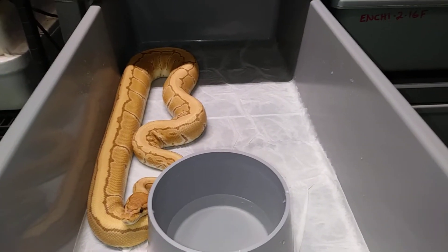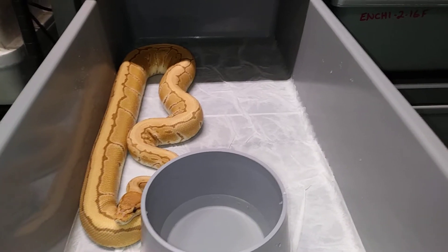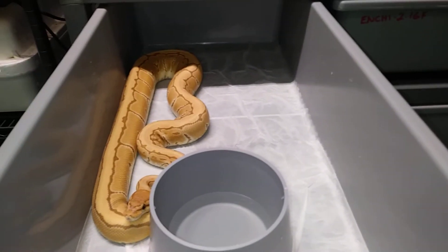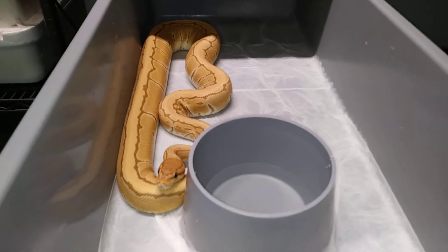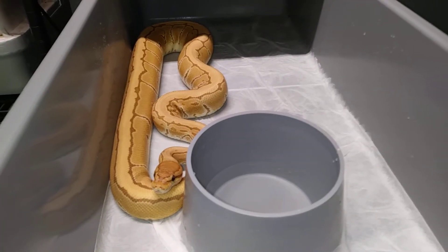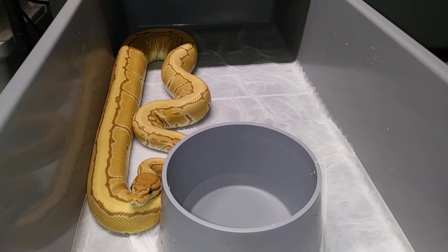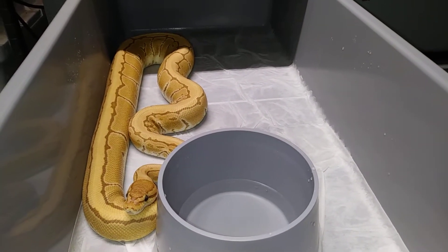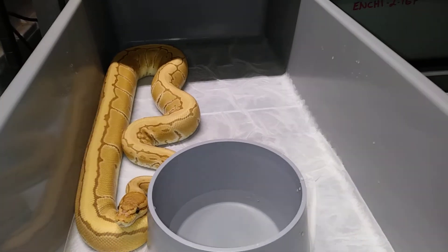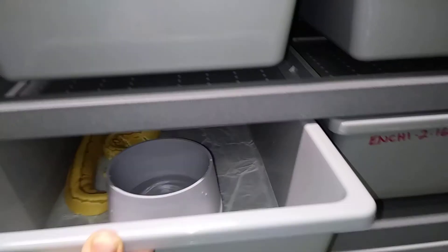Hey, UHP Reptiles here, gonna do a tour of one of my ball python racks as my first video. We're gonna run through them real quick. This here is an ultra male pinstripe that I picked up from Brian Barczyk. She just laid a clutch for me — double hit ultra male and clown.